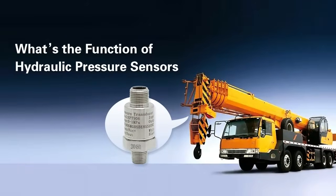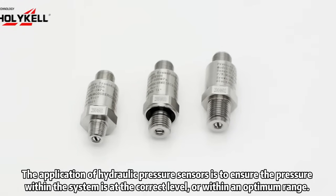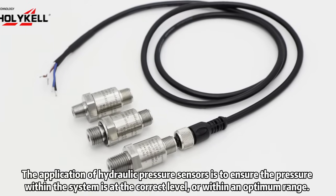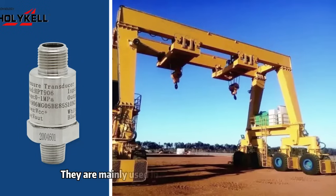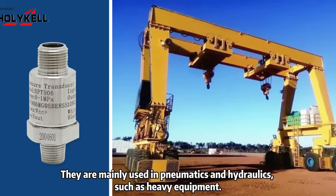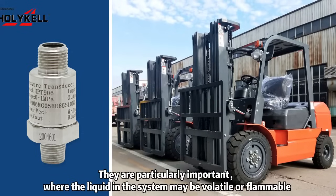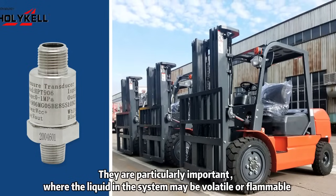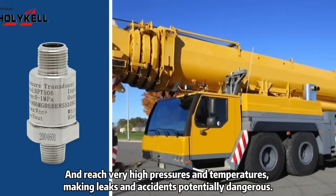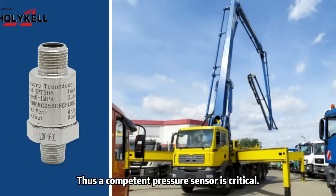What's the function of hydraulic pressure sensors? The application of hydraulic pressure sensors is to ensure the pressure within the system is at the correct level or within an optimum range. They are mainly used in pneumatics and hydraulics, such as heavy equipment. They are particularly important where the liquid in the system may be volatile or flammable and reach very high pressures and temperatures, making leaks and accidents potentially dangerous.